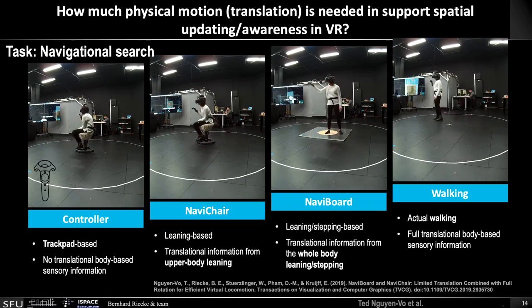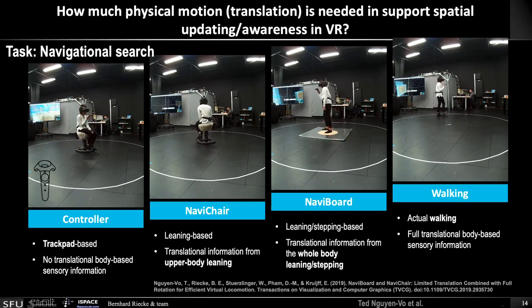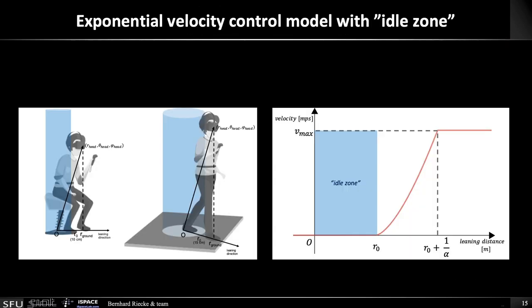Finally, as the gold standard, we used free space walking in a 4×4 meter area, so we have full translational body-based sensory cues. To do this, we used an exponential velocity control model, so you can navigate very precisely, smoothly, and slowly if you want, but for larger distances you can also go quite fast. There's an idle zone in the center where you have one-to-one natural tracking.